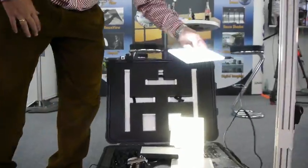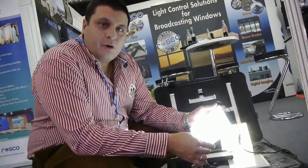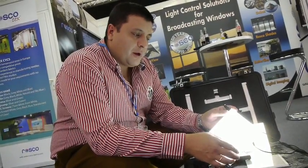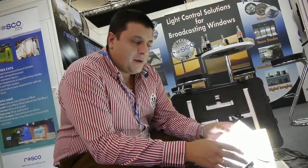Welcome to the Rosco booth. My name is Christian and I would like to introduce you to our new, excellent, and very well-demanded lighting source called Lightlight. Here we have an excellent solution to put a lighting source where no other lighting source fits, such as cars. Getting light inside a car is now an easy task using one of our eight-millimeter acrylic panels.